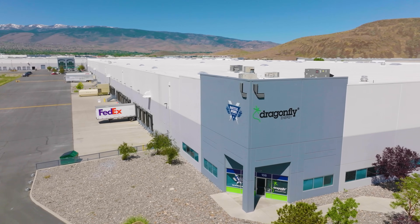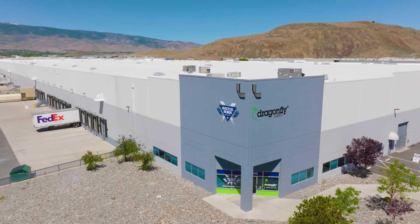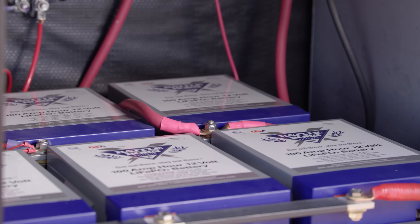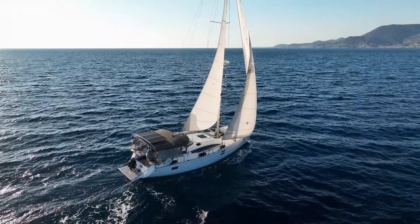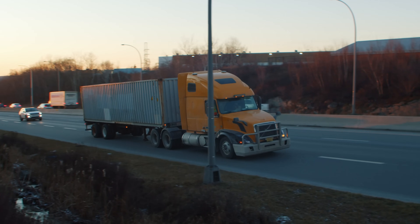Dragonfly Energy is a comprehensive energy technology company. We're based in Reno, Nevada, and our core business is centered around the delivery of battery packs to a variety of stationary storage markets — so RV, marine, off-grid, long haul trucking, these sorts of things.